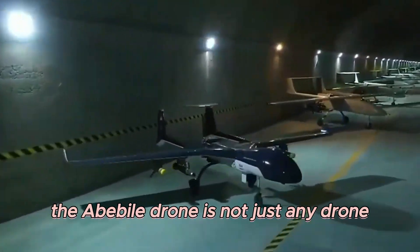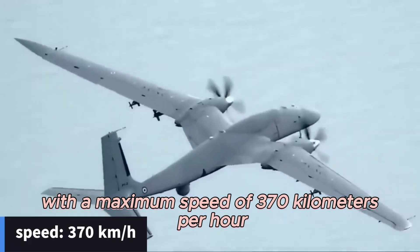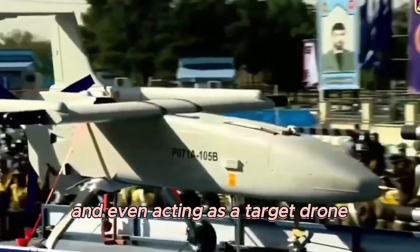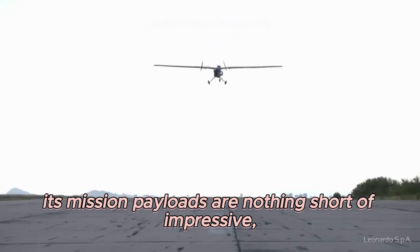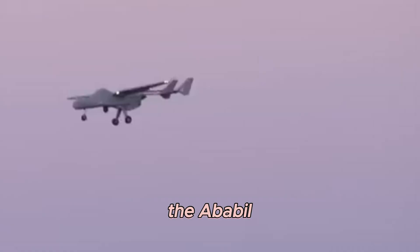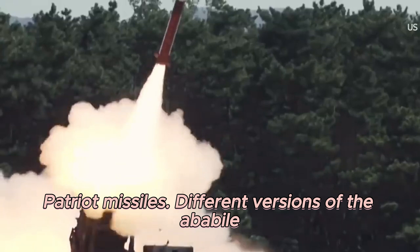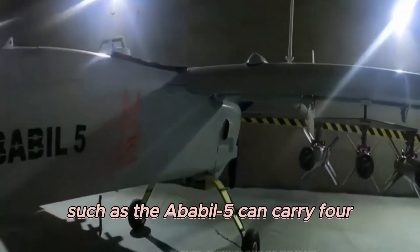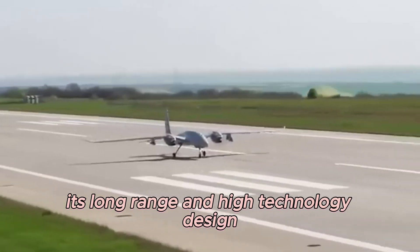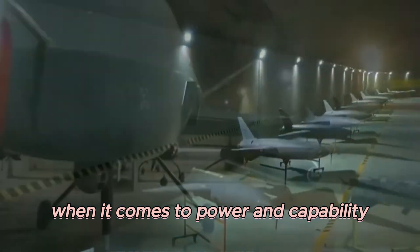The Ababil drone is a multi-role tactical unmanned aerial vehicle with a maximum speed of 370 km per hour. This Iranian powerhouse is versatile, boasting modern surveillance capabilities, functioning as a loitering munition, and even acting as a target drone. Its mission payloads are nothing short of impressive, featuring acoustic missed distance indicators, infrared devices, and radar reflectors. The Ababil is even used to attack the radar components of MIM-104 Patriot missiles. Different versions, such as the Ababil-5, can carry four guided anti-tank missiles with a range of 8 km and six precision-guided bombs.